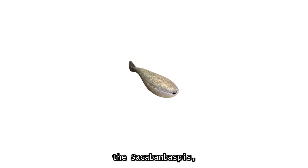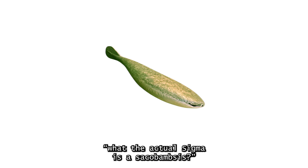What's up guys, Liftoff here. In this video I'll be talking about the Sacabambaspis, an extinct genus of ancient fish. You might be wondering what the actual Sigma the Sacabambaspis is. Well, I have the answer you're looking for.